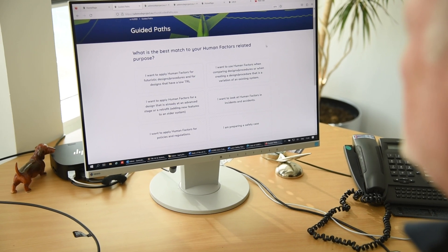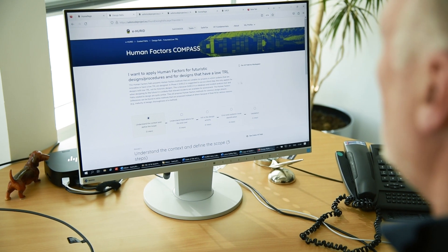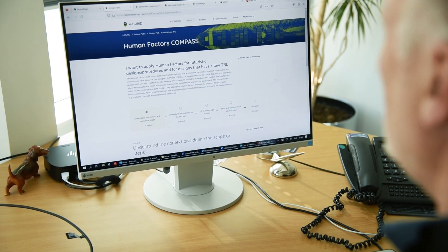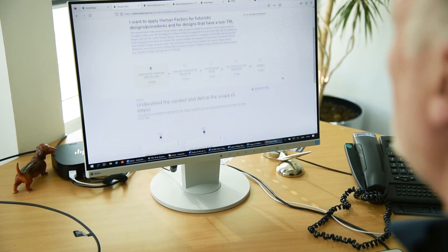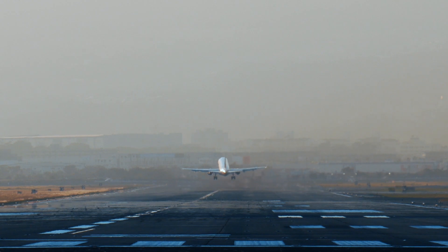The centrepiece of HURID is called Human Factors Compass, which is a set of ten guided paths that helps you decide which techniques to use in what order depending on your level of expertise. Human Factors Compass has a range of techniques, many of which are agnostic, so even though they've been applied in maritime and aviation, they can be used in other domains.